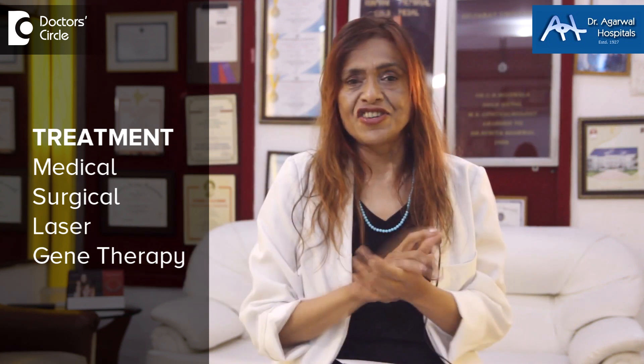Increased eye pressure is glaucoma. The mechanisms to manage this are medical, surgical, laser, and today, gene therapy.